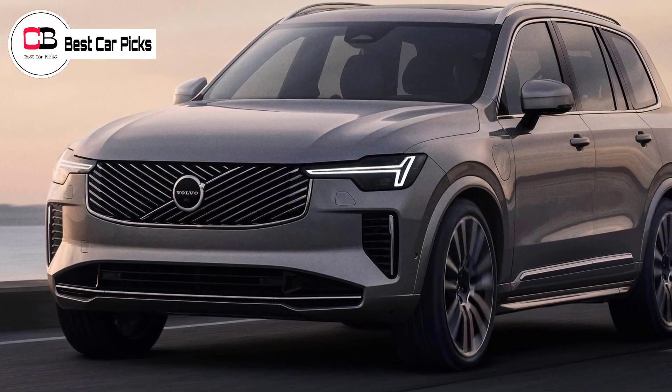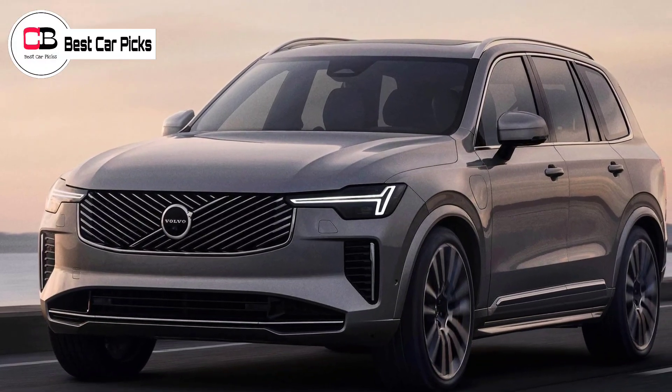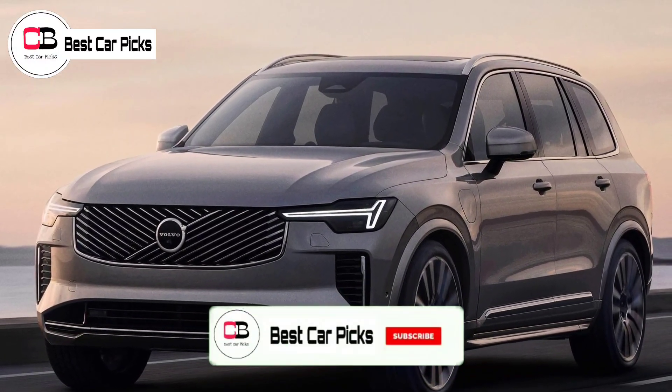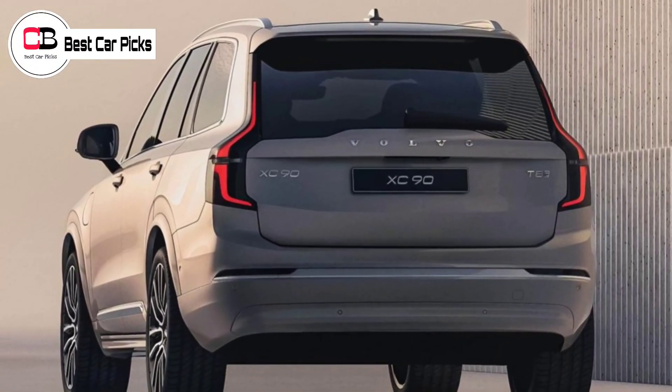Hello guys and welcome back to Best Car Picks. Volvo is continuing to extend the life of its long-serving XC90 flagship, with the SUV getting freshened looks that align it more closely with the new electric X90.